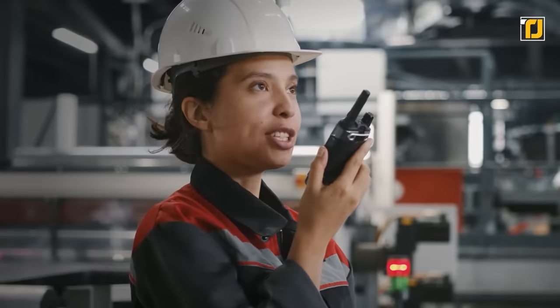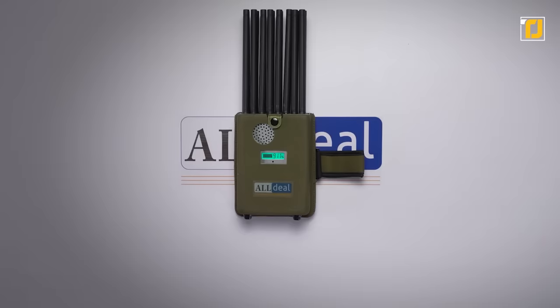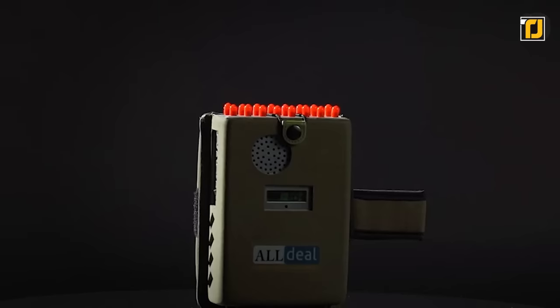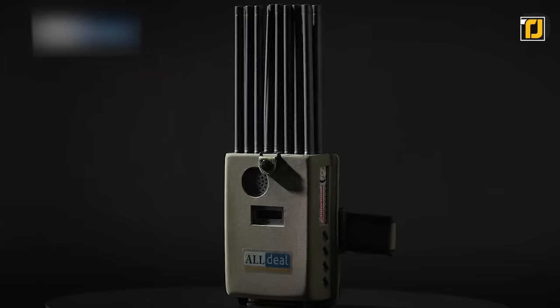The jamming radius spans over 2 to 25 meters. The device has a band design which makes it pretty portable. It also has a nylon cover. It features three cooling fans along with a high-efficiency aluminum alloy radiator making up the cooling system.